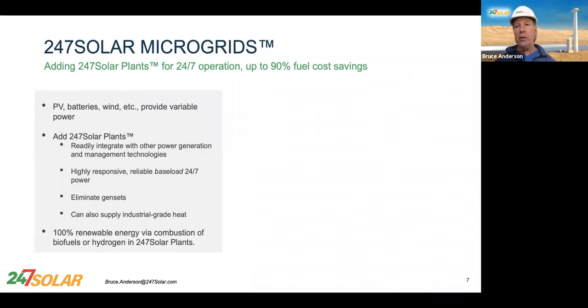Now I'm going to tell you about 24-7 Solar Microgrids. A lot of you are familiar with microgrids — usually you start off with gensets, then add some PV, then maybe some batteries. What we do is the same thing, except we use 24-7 Solar plants instead of gensets. So it's 24-7 Solar plants plus PV or wind, plus batteries — and not a lot of batteries, very few. So it's not as expensive as a typical microgrid with batteries.